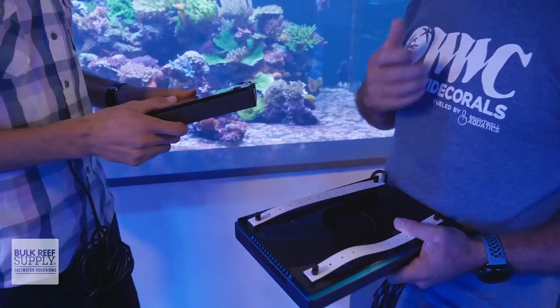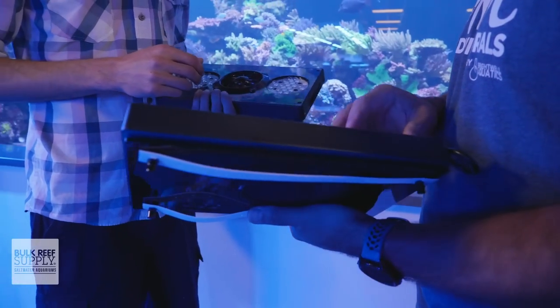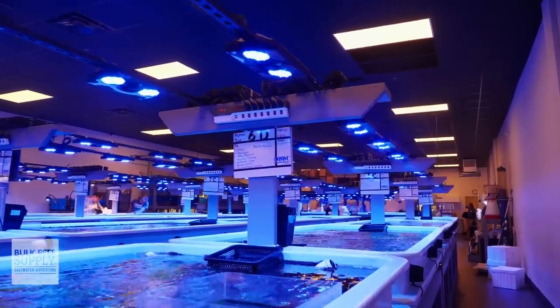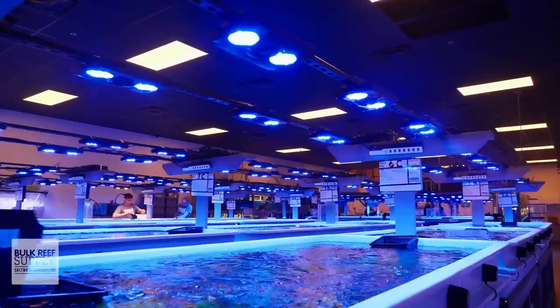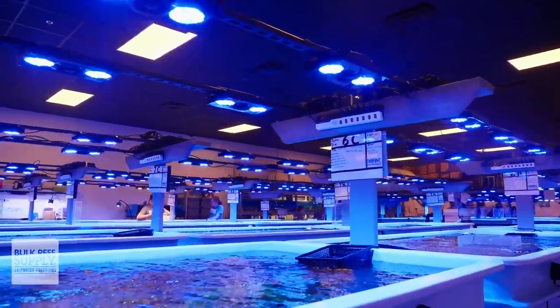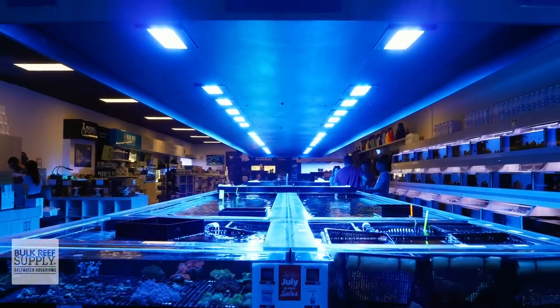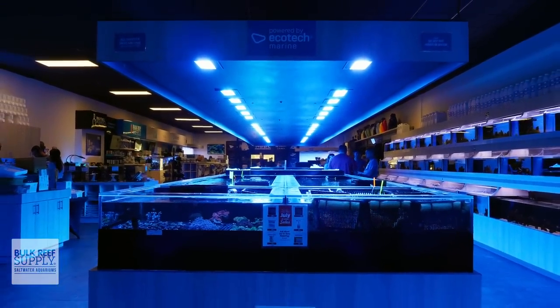You had Gen 4 Radeons on this tank up until this point. What about the Gen 4s did you guys really like — what really worked on the tank and the reason you decided to go Gen 4 in the first place? We had Gen 3s prior to the 4s and they worked really, really well. We made a transition to this new facility, which was a pretty large undertaking, and in the process we had to buy more lights. So it just made sense to carry the same light, and for that reason we moved the Gen 4s into this facility.